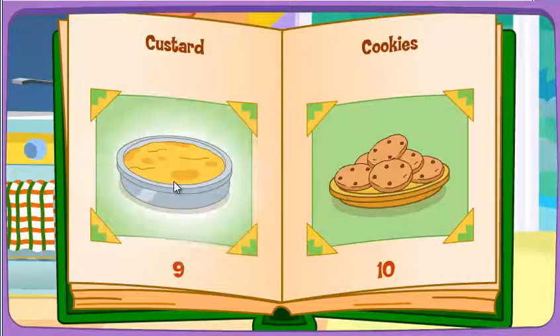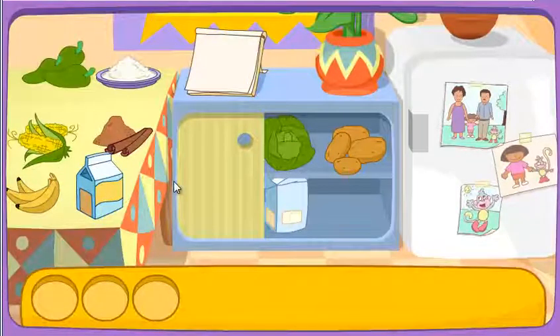Custard! That looks delicious! Do you see these ingredients?